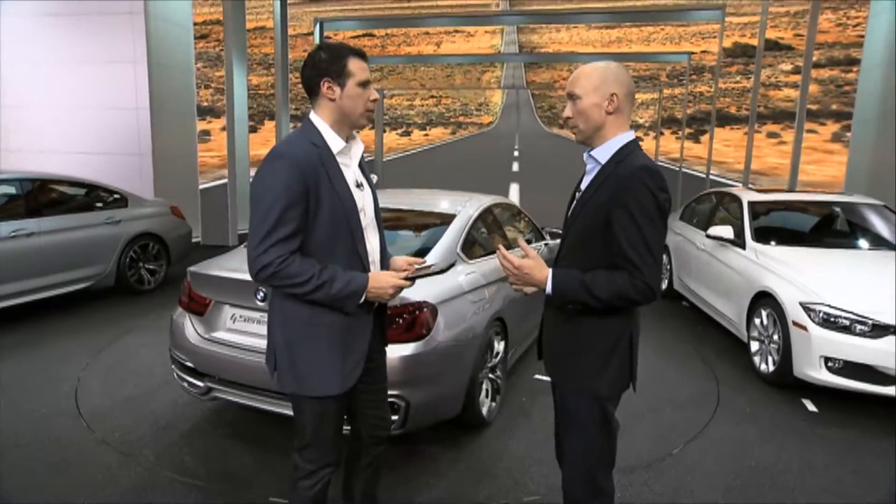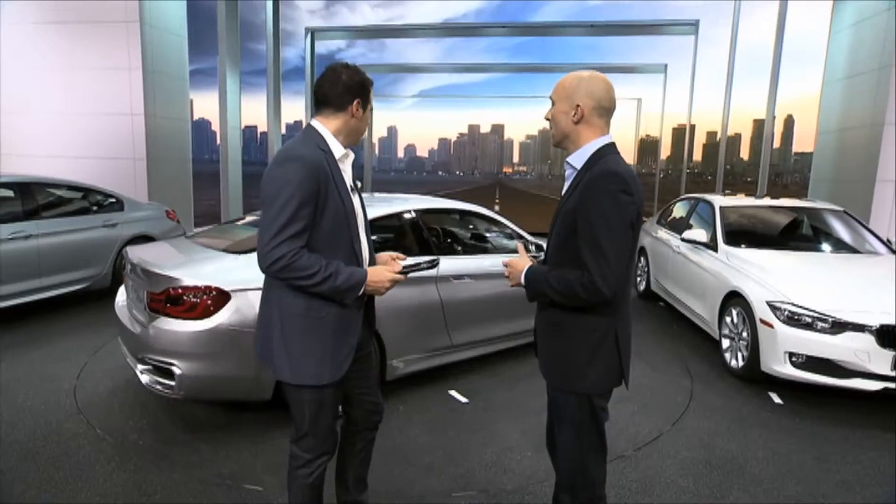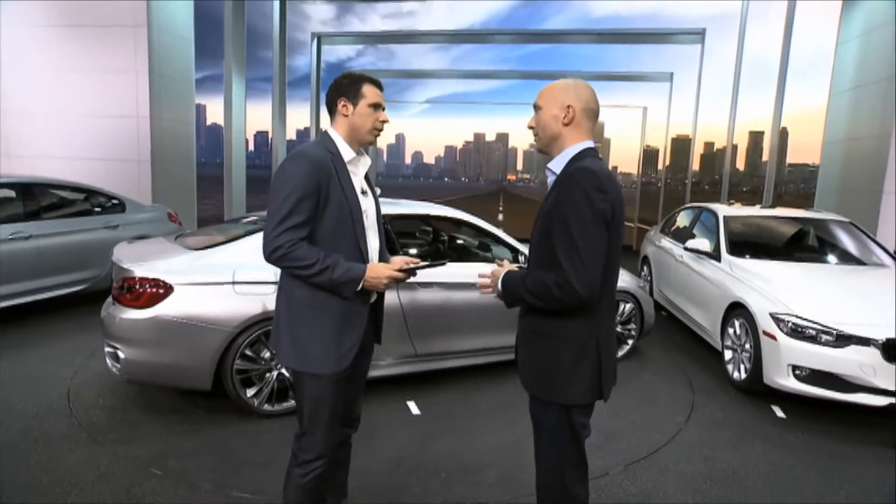Next question: will there be an xDrive version of the 4 Series? We do understand that xDrive is getting more and more important for customers around the world — not only in the Americas, but also in Europe and in Asia. As we are standing in front of a concept car, we cannot disclose all technical details. But taking that into account, I think it's fair to say that there will be pretty soon an xDrive version of the production car as well.